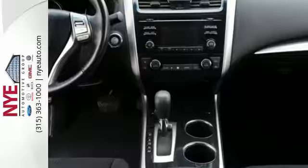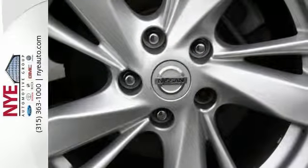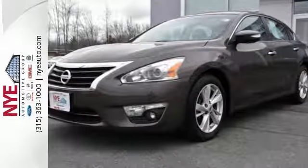It also has an advanced airbag system, stability and traction control, and tire pressure monitor. It has the responsive handling and composed ride you've come to expect from Nissan. Check it out today.